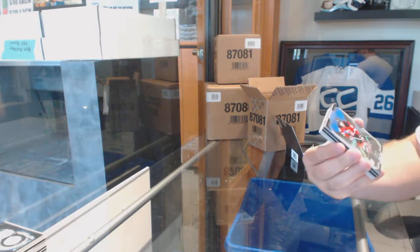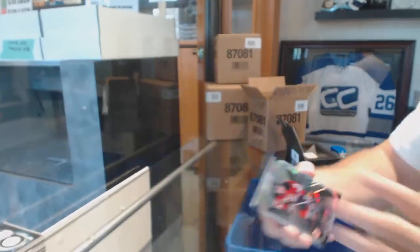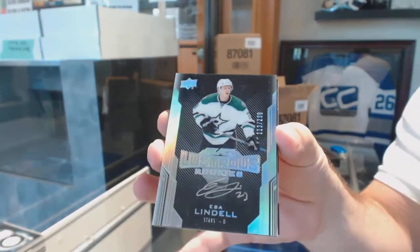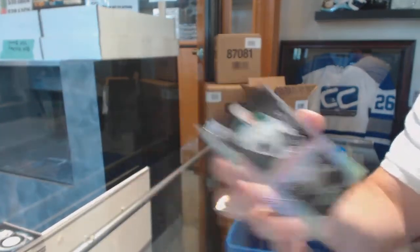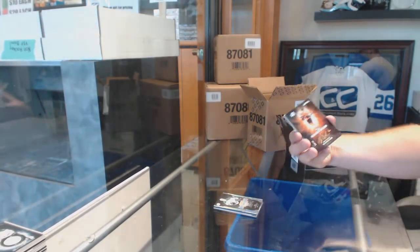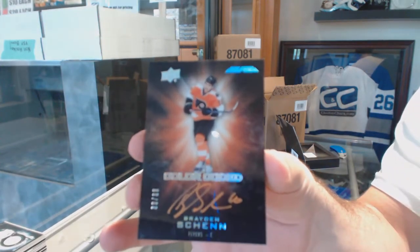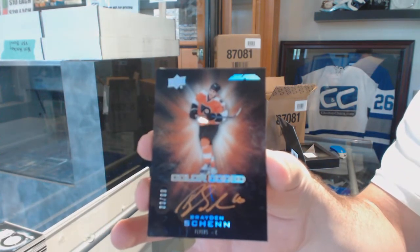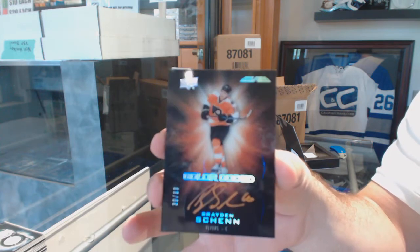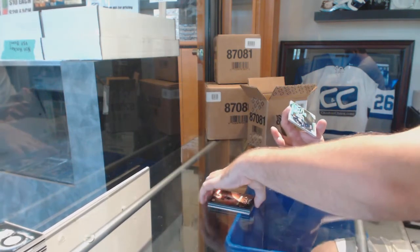For the Devils, 299, Taylor Hall. For the Dallas Stars, 299, Esa Lindell. For the Flyers, color-coded to 99, Brayden Schenn. Color-coded for the Philadelphia Flyers, Brayden Schenn. So it begins.